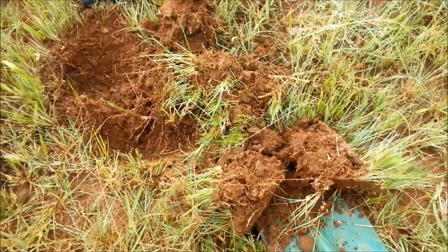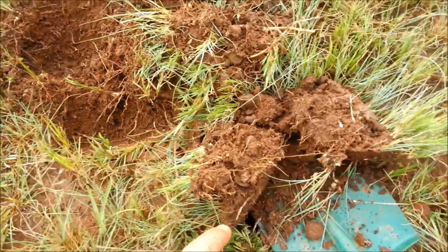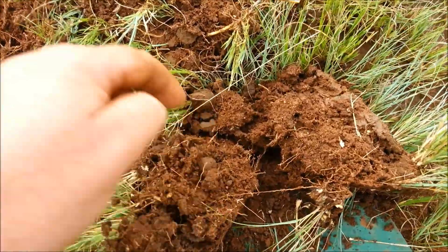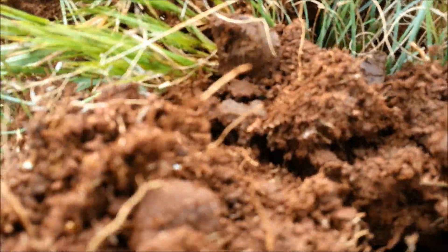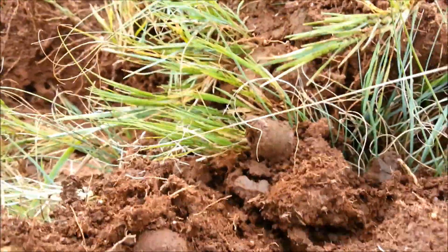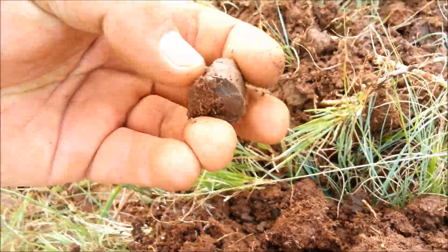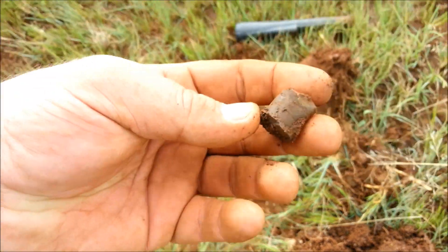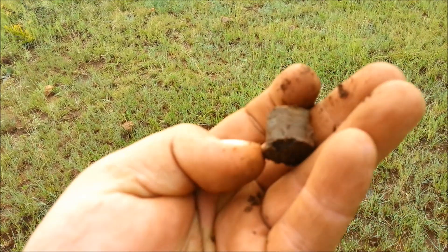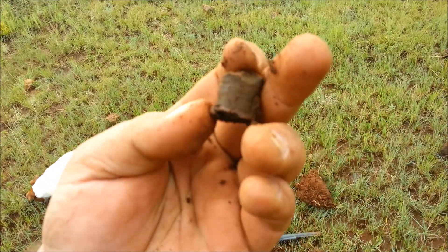I hope I'm not boring you guys. I popped this plug out — it was breaking up — and there you can see it. Also a Martini Henry! Oh man, this is turning out to be a fantastic day.